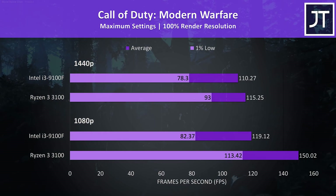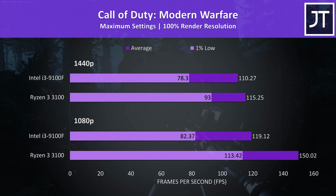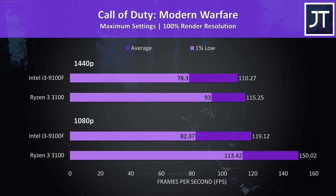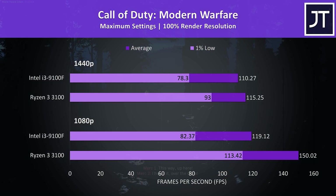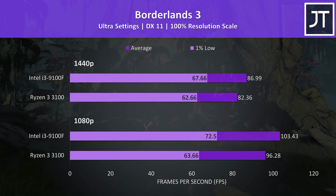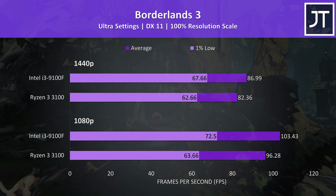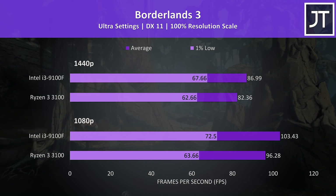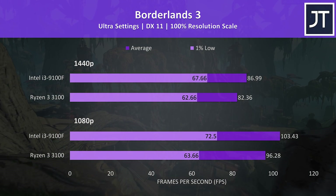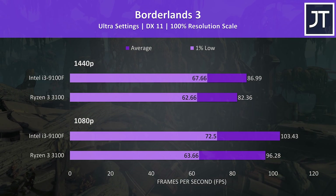Call of Duty Modern Warfare was tested in campaign mode and was another game that ran better with the 3100. The 1% low at 1080p wasn't far behind even the average FPS from the 9100F, however the differences are closer together at 1440p. Borderlands 3 was tested using the built-in benchmark, and the 9100F was back in front with a 7% higher average FPS at 1080p and 6% at 1440p.